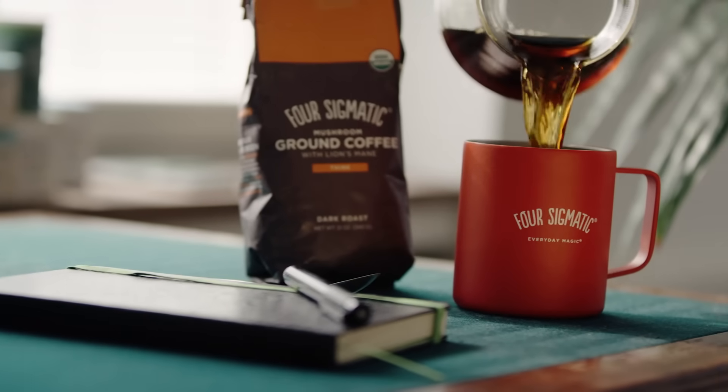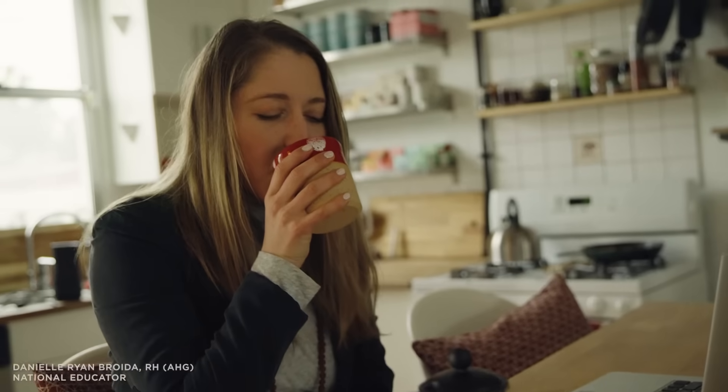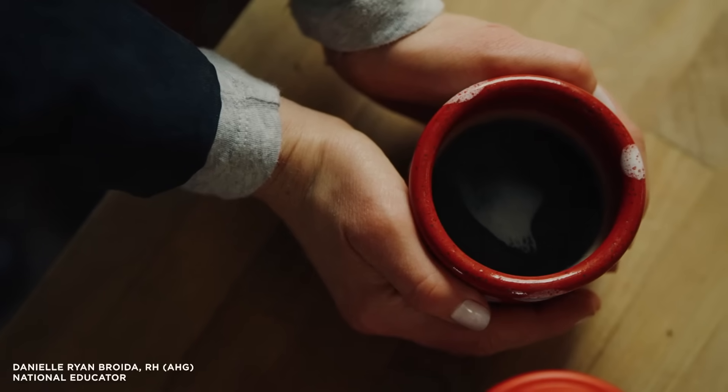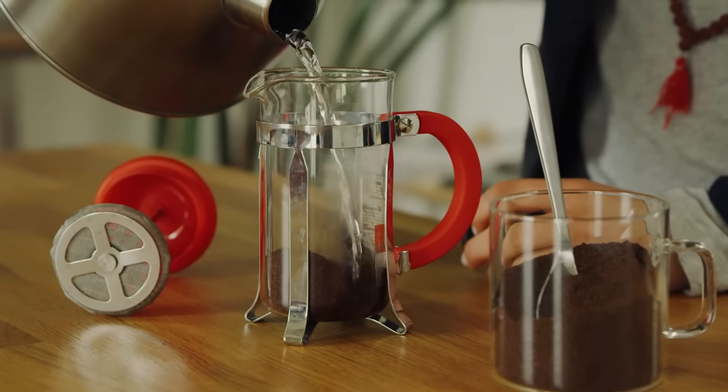Your brain's new best friend. Meet Mushroom Coffee with Lion's Mane. Over 60% of Americans drink a cup of coffee every morning, and while many love this routine — the taste, the ritual — they hate the negative side effects that so often come with it.